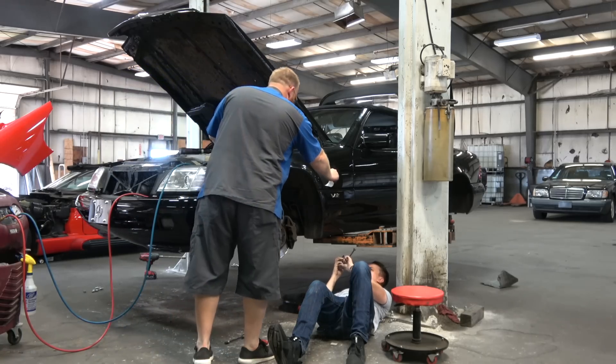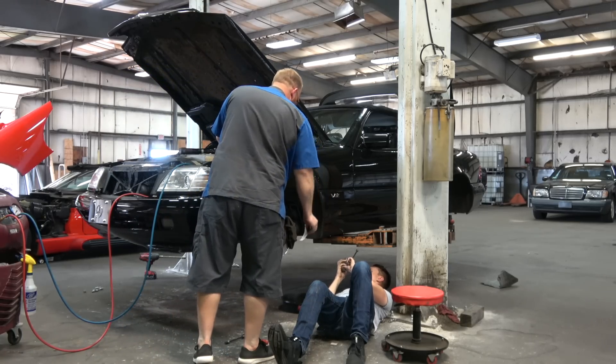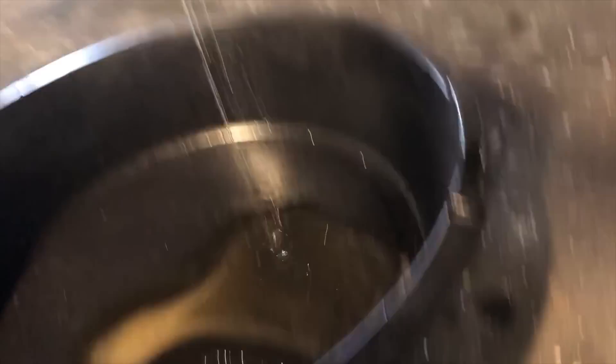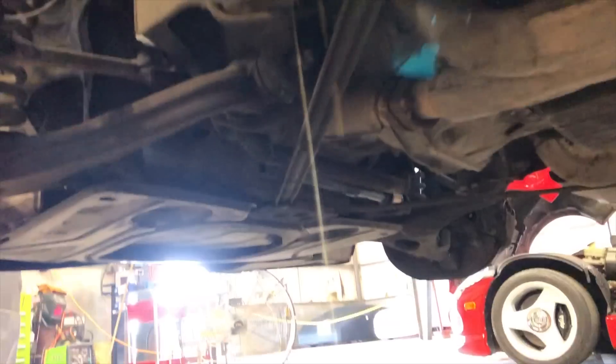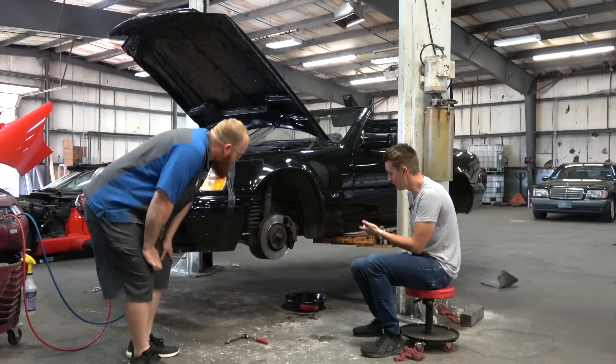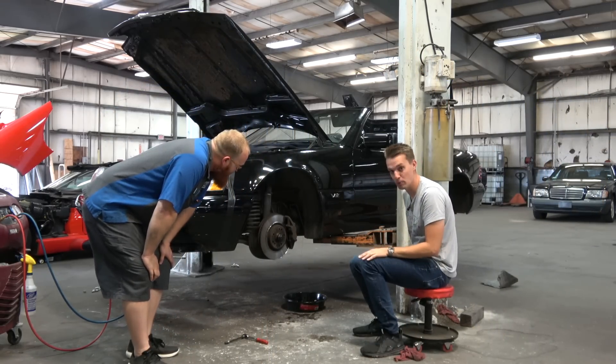One accumulator is completely empty — that's not very good. It's leaking. I drain it off and in the meantime start working on getting the brake caliper off.